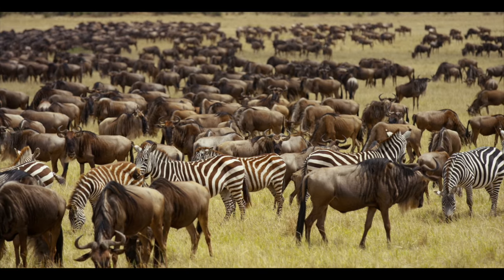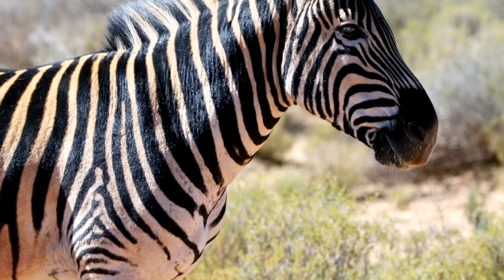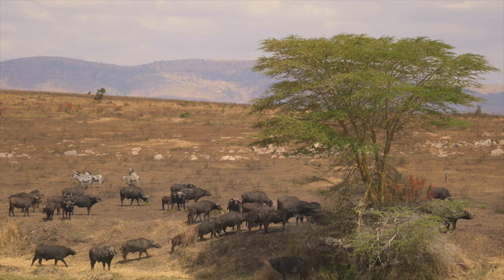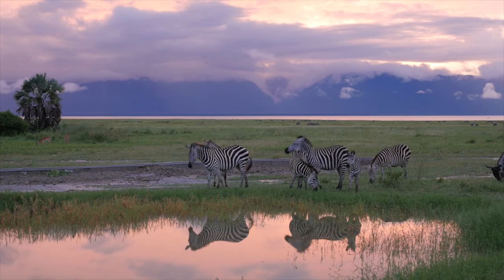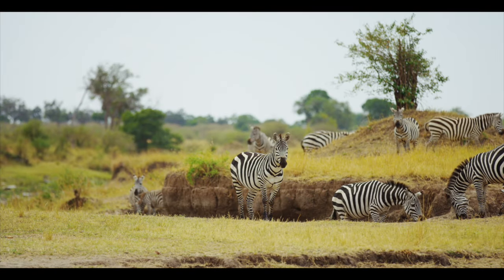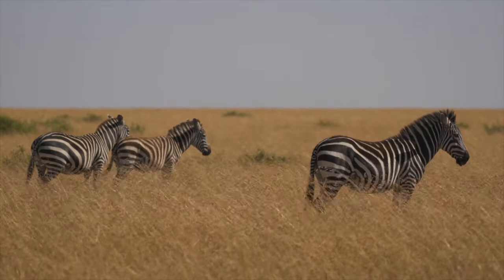One of the most famous journeys of these animals is the Serengeti migration, which sees around 750,000 zebras traveling from the Serengeti in northern Tanzania to the Masai Mara in Kenya in search of water and food. Not just in Africa's Serengeti, zebras also migrate across southern and eastern Africa in search of water and grazing opportunities — a key part of the zebra's identity.